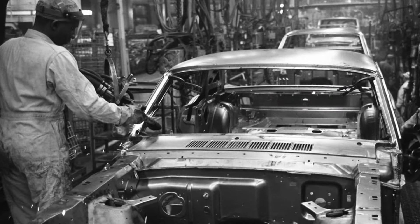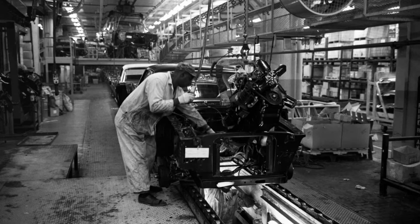1966: The 10 millionth Ford Mustang rolls off the assembly line. The Mustang is in such high demand, it's built in three separate facilities.